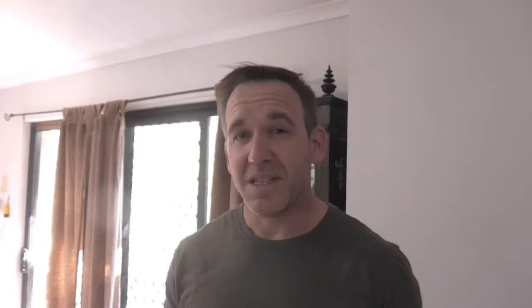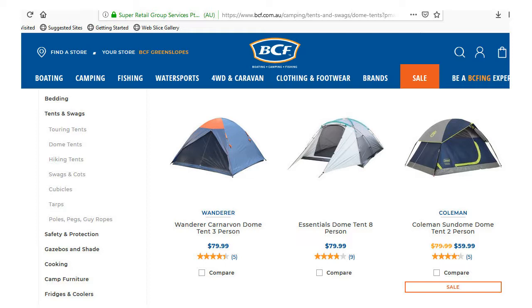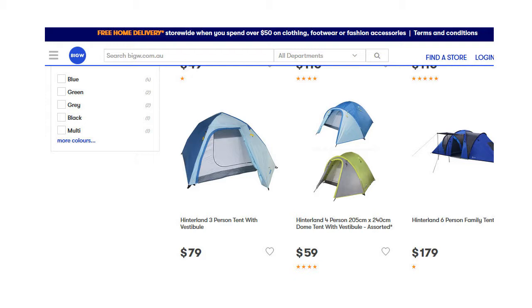You can get a cheap tent from BCF, Anaconda, even Big W and Kmart. BCF have the Essentials four person dome tent for $39, or the Wanderer three person dome tent for $79. Big W have the Hinterland four person tent for $59, or the Instant Up Hinterland tent for $110. They even have small two person tents for around $12. Just be warned that these cheap two person tents are single skin — they don't have a rain fly.